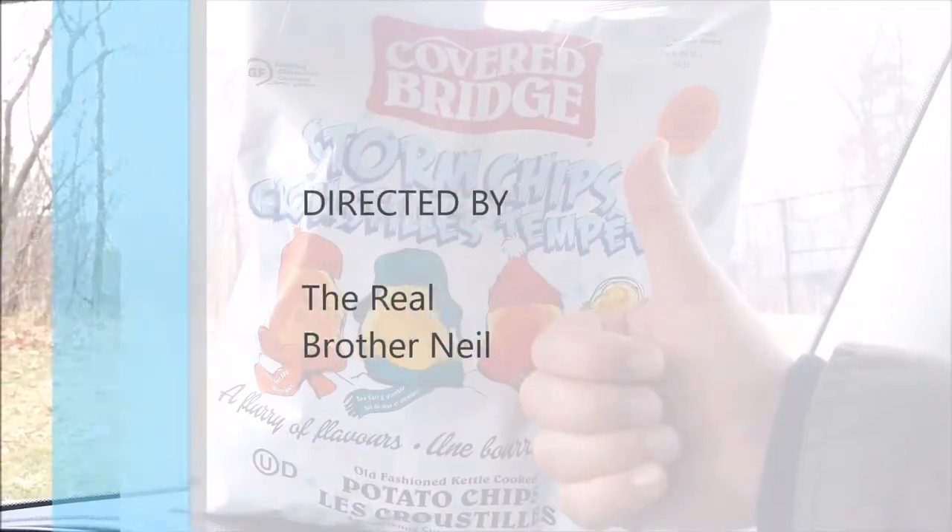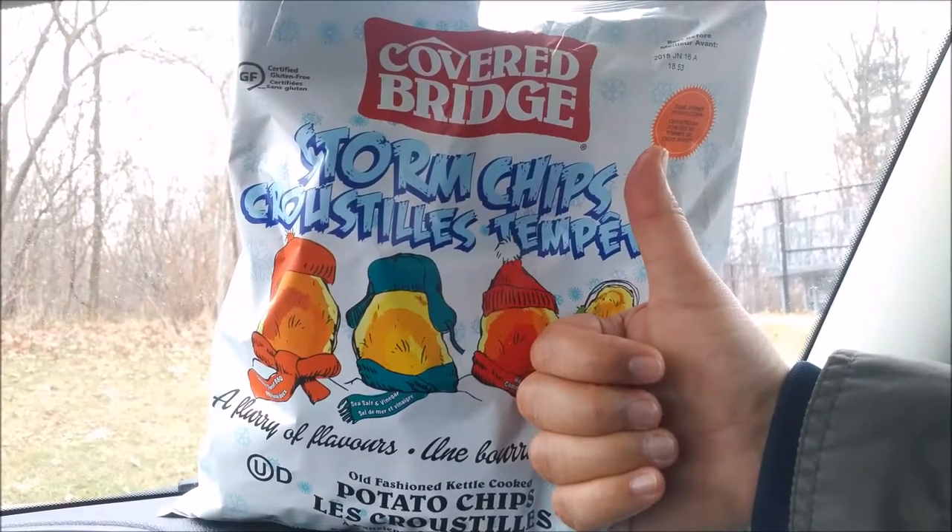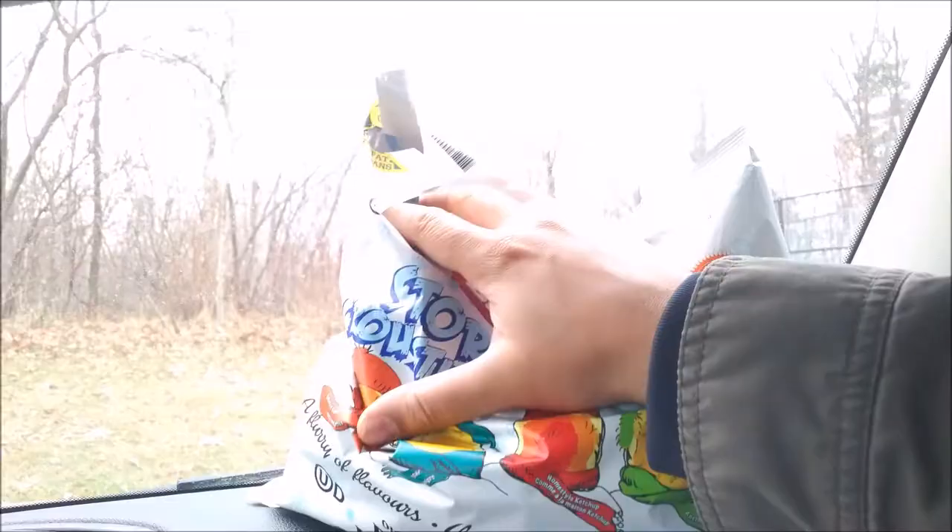We hope you'll join us in our next edition of Junk Food Junction Reviews. Brother Neil, out.